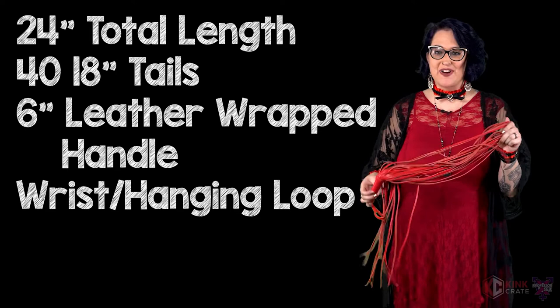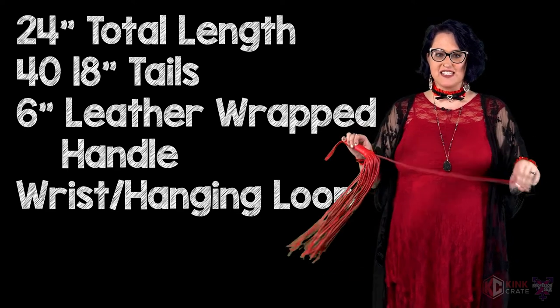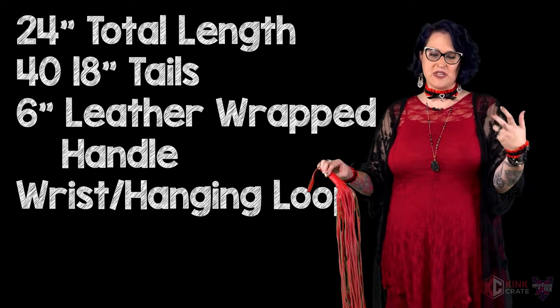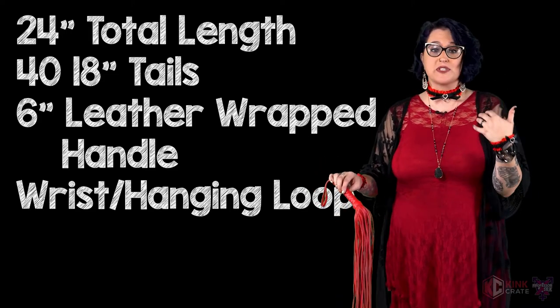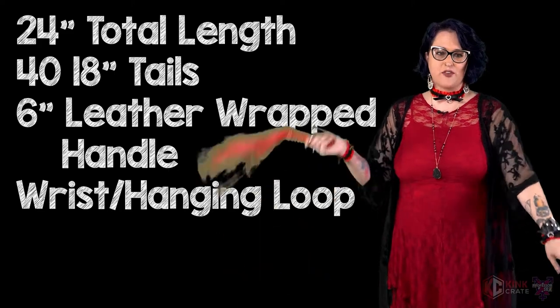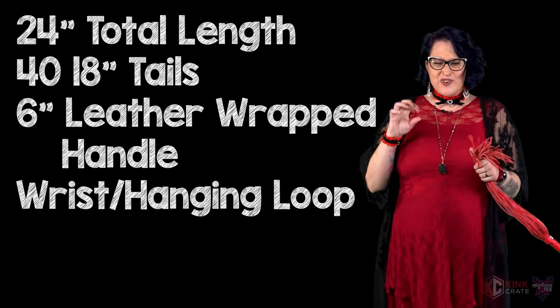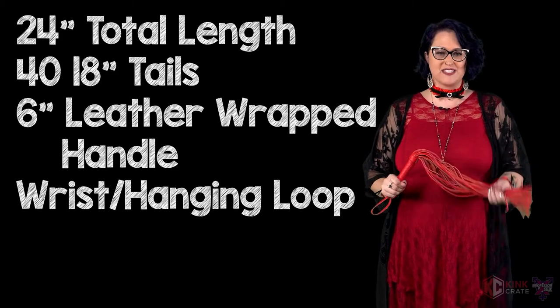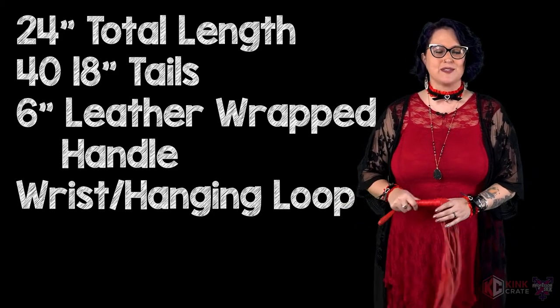Last but certainly not least, we have what I've been calling the Dom's Tongue Leather Flogger. This has 40 separate 18-inch leather tongues that have a delicious, thuddy but sort of stingy combination depending on how far away you are from your submissive when you strike. You get the thud from all the leather, but you get the really yummy sting from the ends of the tongues. Super in love with this — it has a little bit of a bite. Absolutely amazing.